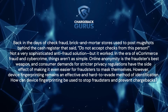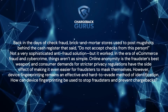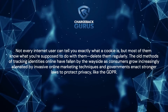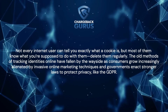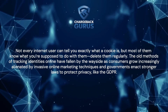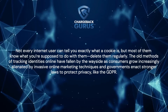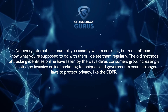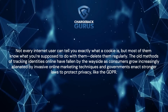How can device fingerprinting be used to stop fraudsters and prevent chargebacks? Not every internet user can tell you exactly what a cookie is, but most of them know what you're supposed to do with them — delete them regularly. The old methods of tracking identities online have fallen by the wayside as consumers grow increasingly alienated by invasive online marketing techniques and governments enact stronger laws to protect privacy, like GDPR.